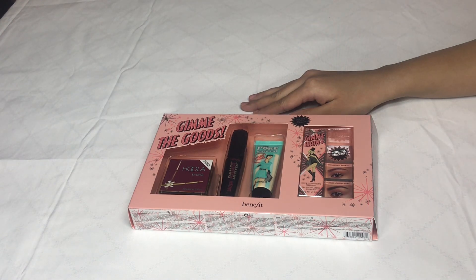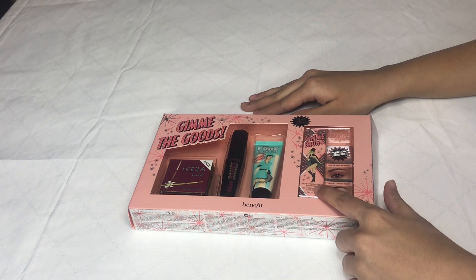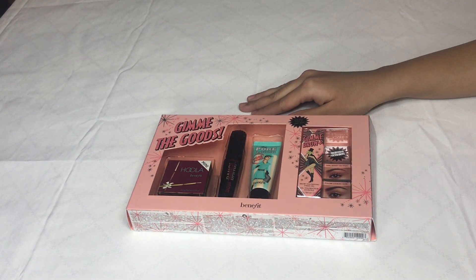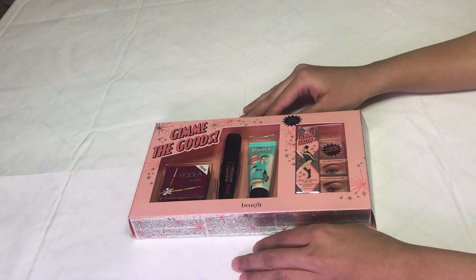Hello, this is Ariba from Lonely Panda Reviews and today I'm here to review a value set from Benefit Cosmetics. It has one full-size product and three mini-size products. The best part about this value set is it has all the best-selling products. I purchased this value set from Sephora Canada and it is available for $39.